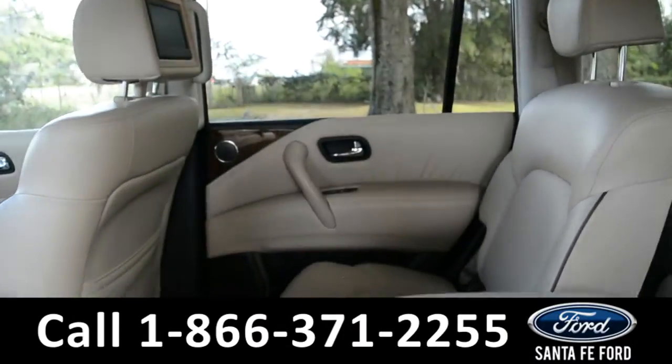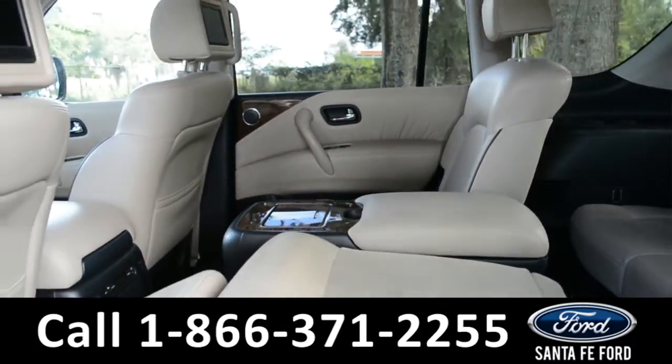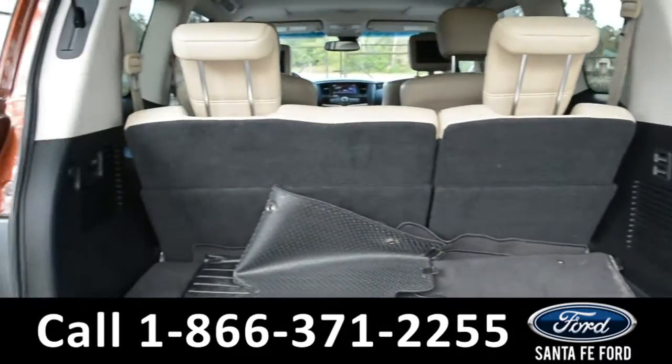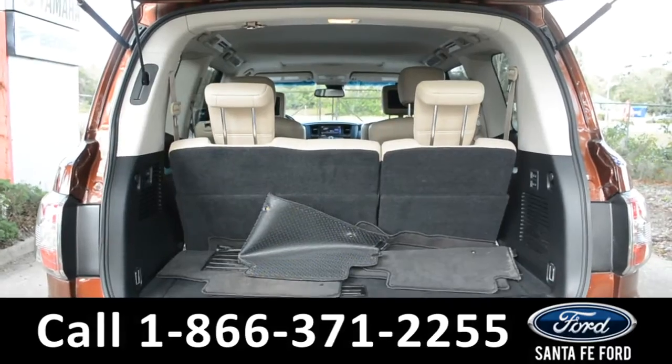All rows of this vehicle are foldable so that you have extra space if needed. A look into the cargo space of the Armada shows that you have plenty of room for storage, and the back seats do fold down for extra space if needed.